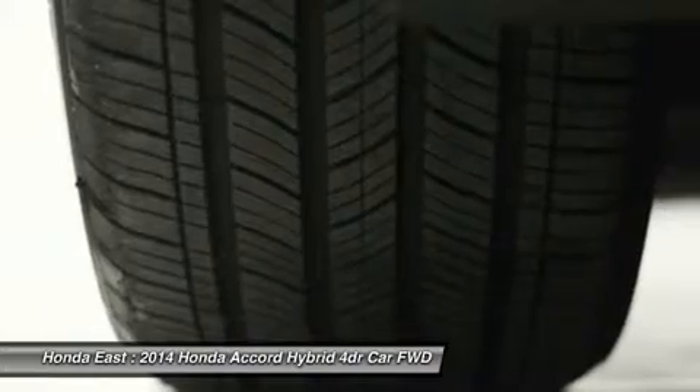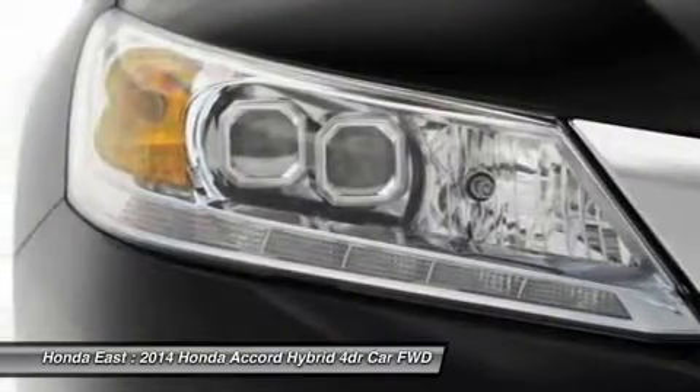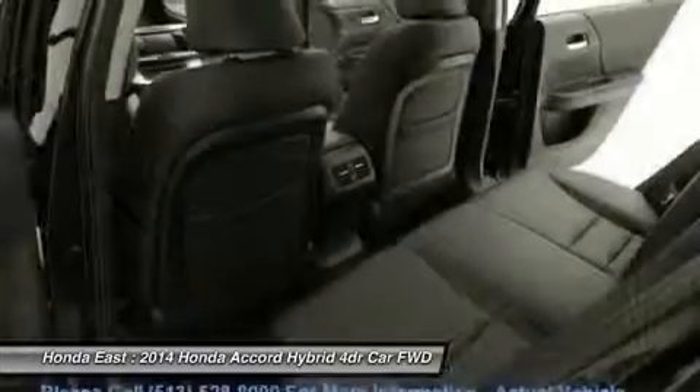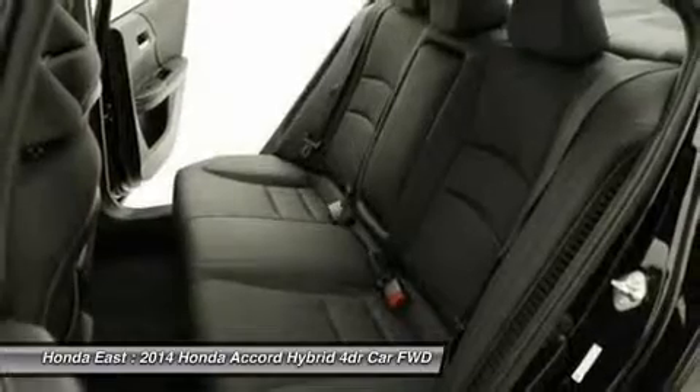With the money you'll save on gas, this car can really take you places. Honda Certified Pre-Owned means you not only get the reassurance of a 12-month/12,000 mile limited warranty, but also up to a 7-year/100k mile powertrain warranty, a 150-point inspection and reconditioning, and a complete Carfax vehicle history report.